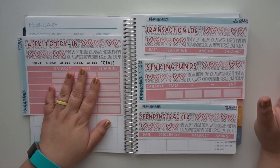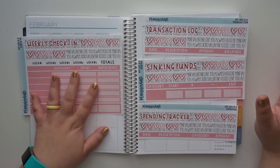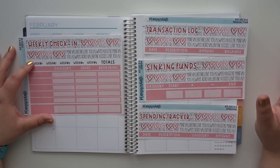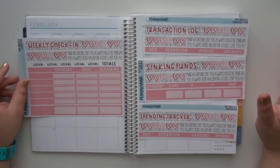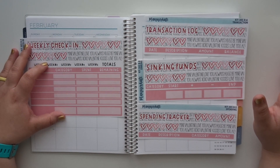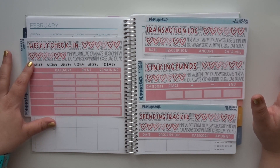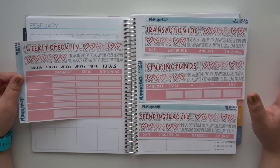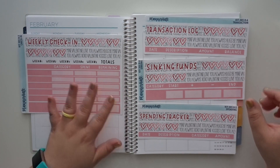I do like the weekly check-ins. I feel like it's helped a lot. I feel like I'm also reevaluating what I want to check in with every week. So that's something that I'm going to test again in the month of February and see if those are the check-ins that I still want to use. And then for March, I'll probably reevaluate and select different ones if I need to. But right now this sticker sheet is still something that is working for me.